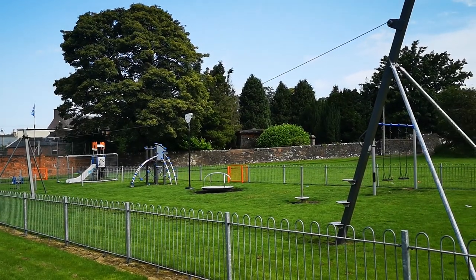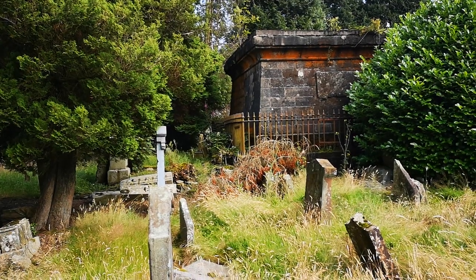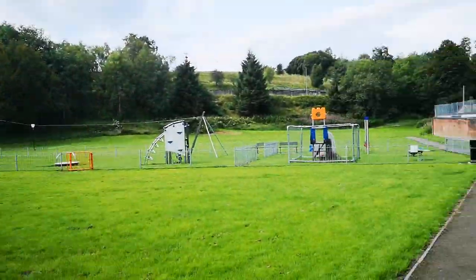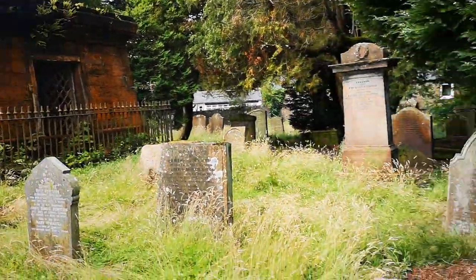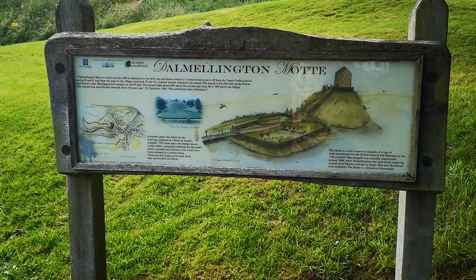An exciting zip wire for the kids. A spooky graveyard with a mausoleum in it. A nice park in the middle with a dog. Another view of the spooky graveyard and the dog. The remains of an old Motten Bailey castle.